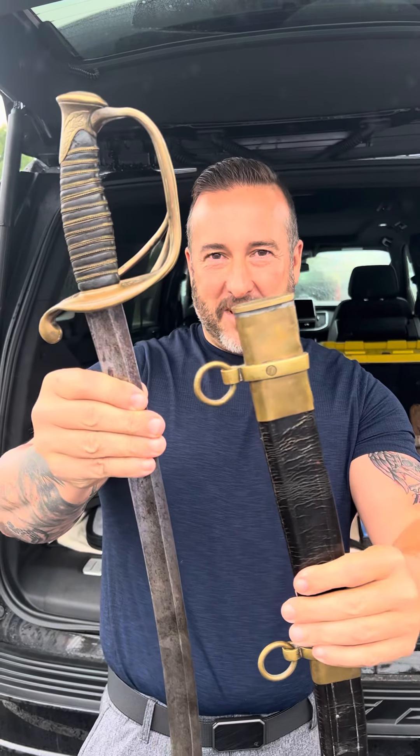Brian Aikens, Gettysburg. Been out here buying and selling, doing the Rebel Relic Shuffle.